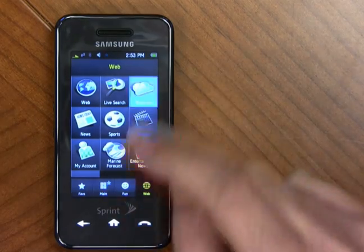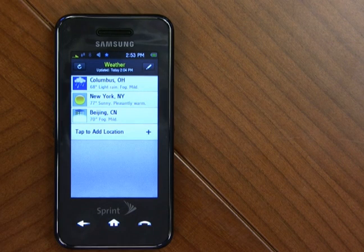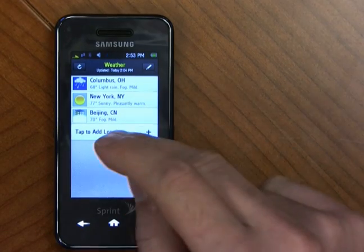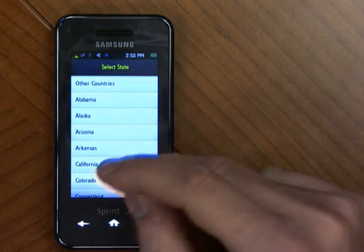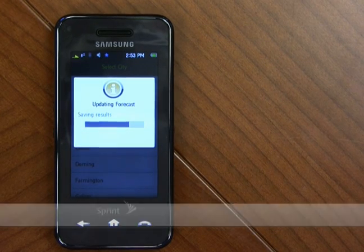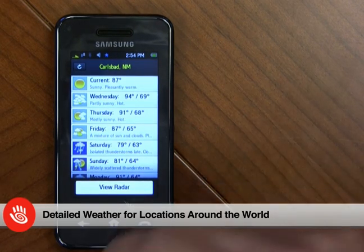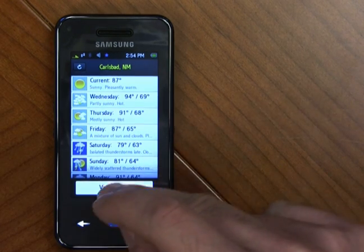Let's have a look at the Weather Channel. Within Weather, you've got the current weather for any location that you can pick. All you have to do is add locations to see what weather is like around the world. For example, it's foggy in Beijing — who knew? Let's add something else. Select a city, and we'll just spin the wheel. Looks like Carlsbad, New Mexico. And there you have the weather for Carlsbad, New Mexico, including a long-range forecast. You also have access to the Doppler radar.